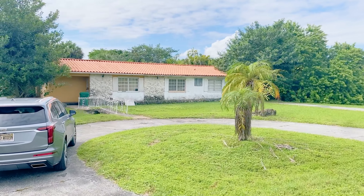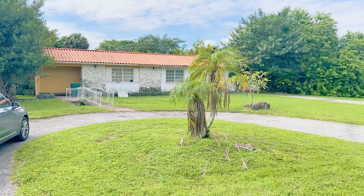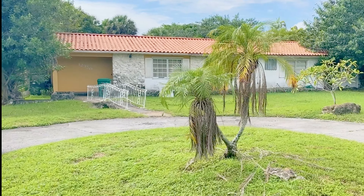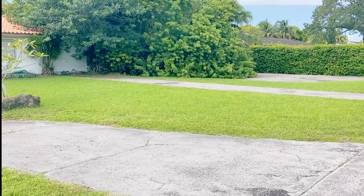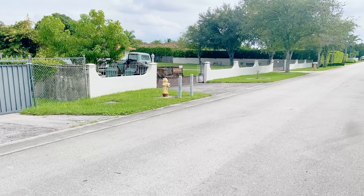Here we are in the front of the property. There used to be a koi pond right there in the front. I'm going to pan over here to the right so you can see these quiet tree-lined streets and a rustic old vintage truck.